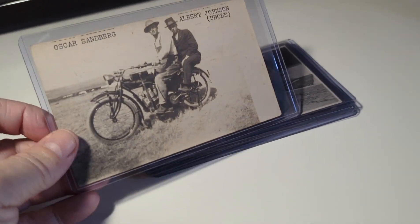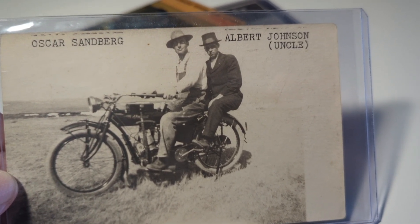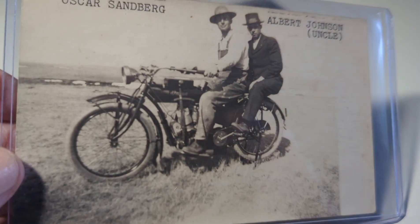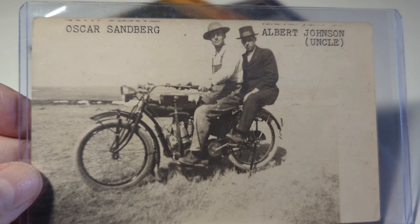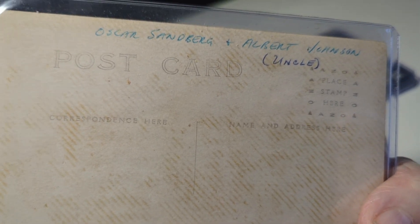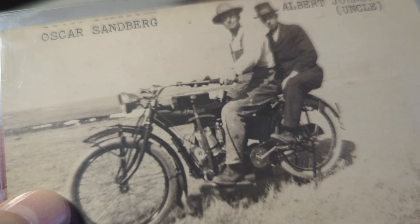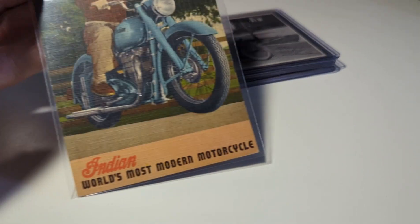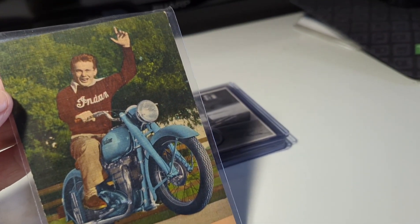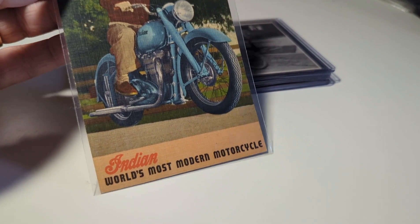Wow, a lot of motorcycles in this group! Here's a nice early motorcycle with Oscar Sandberg and Albert Johnson — uncle riding on a nice early motorbike. Not sure of the make and model, but you guys can probably see it better than me. Here's another linen postcard with a man wearing an Indian motorcycle sweater — 'Indian, world's best modern motorcycle.' A nice advertising postcard for the Indian.